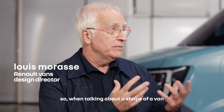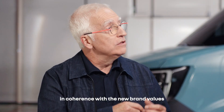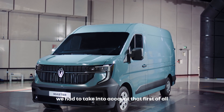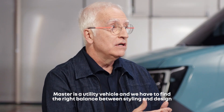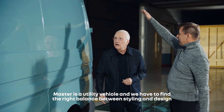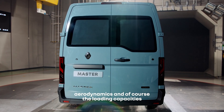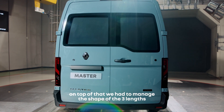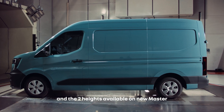When talking about the shape of a van, we have redefined Master in coherence with the new brand values. We had to take into account that, first of all, a Master is a utility vehicle, and we have to find the right balance between styling and design, aerodynamics, and of course the loading capacities. On top of that, we had to manage the shape of the three lengths and the two heights available on the new Master.